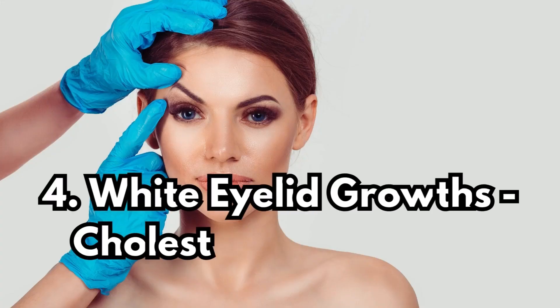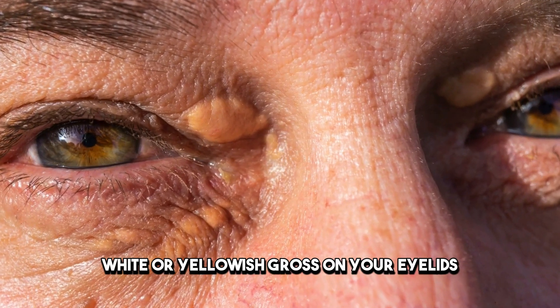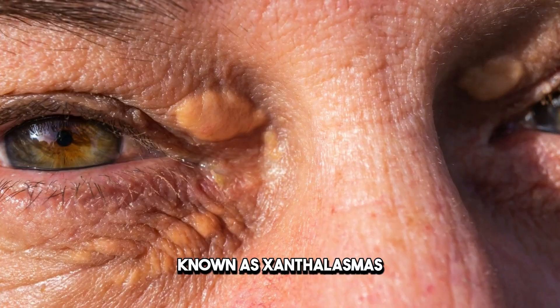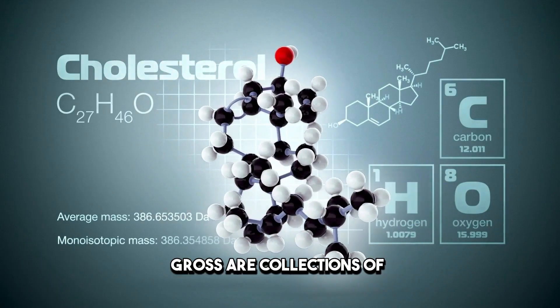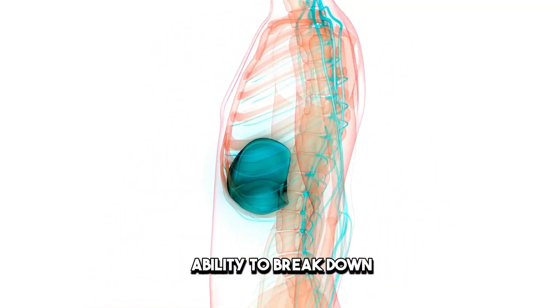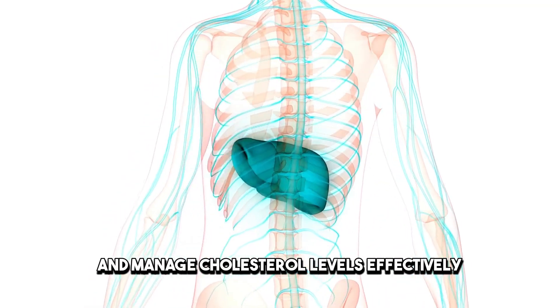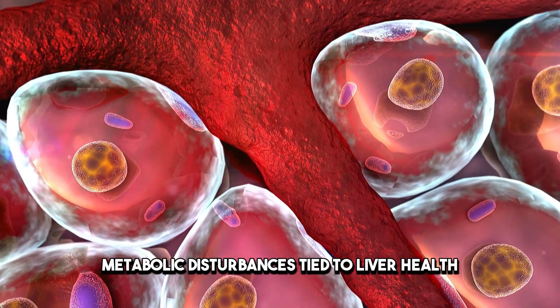Sign 4: White Eyelid Growths — Cholesterol's Warning. Small, white or yellowish growths on your eyelids, known as xanthelasma, could be the liver crying out for attention. These growths are collections of cholesterol beneath the skin, manifesting due to the liver's impaired ability to break down and manage cholesterol levels effectively. They're a visible marker of deeper metabolic disturbances tied to liver health.